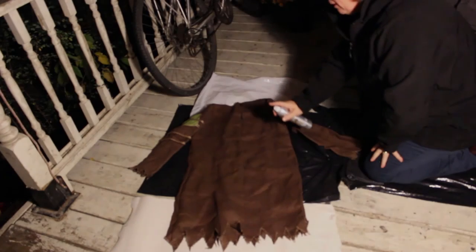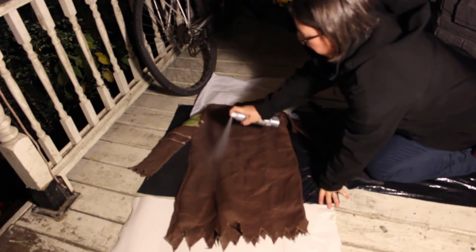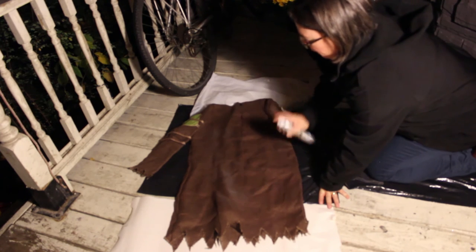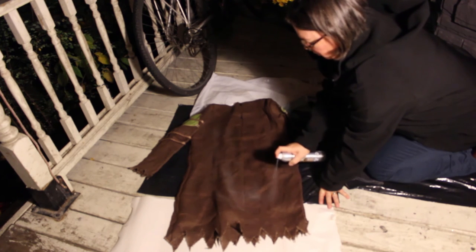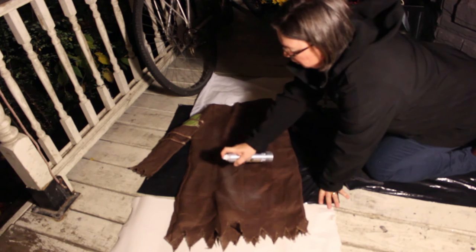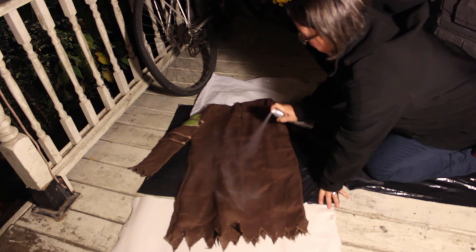Now we're going to spray with the reflective spray on the back of Jesse's Halloween costume. He's going out this year as a scarecrow. I'm spraying from about 12 inches, with nice even coverage — making a big rectangle on his back. Keep shaking the can so that the product stays consistent. You don't have to be too worried about using up too much of the product. There's a lot in the can.